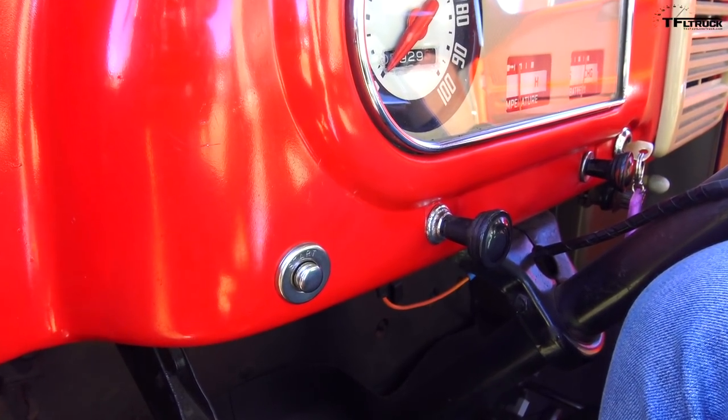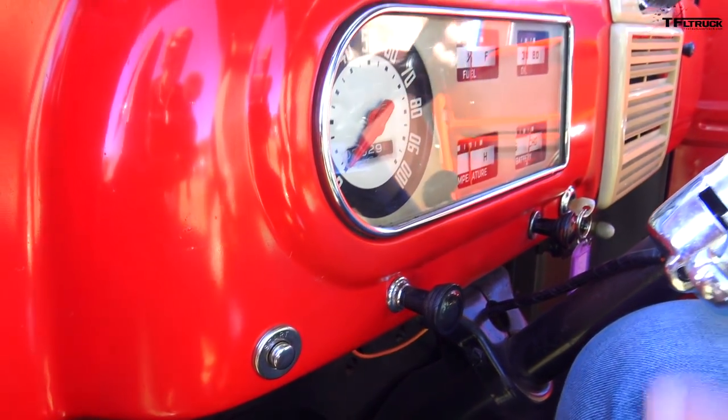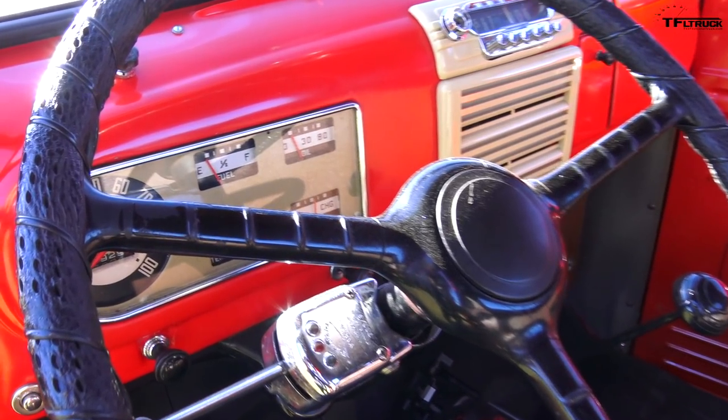You guys think push starts are brand new? 68 years ago this F-1 had a push start. It also had a choke, and that's about it — a lot of stuff was yet to be invented, including ABS, stability control, and airbags. This doesn't have a synchro between first and second, so you have to double-clutch it to make sure you don't grind gears.